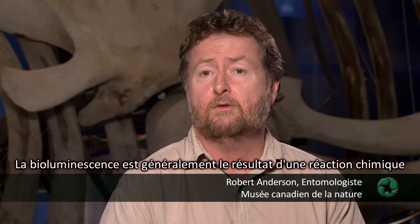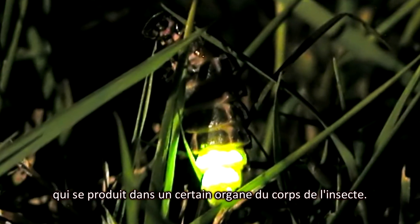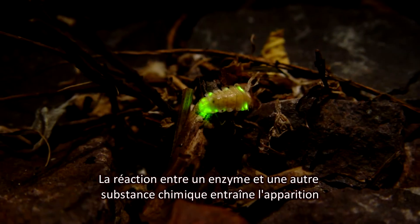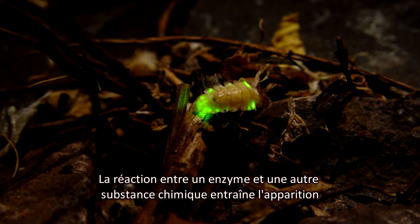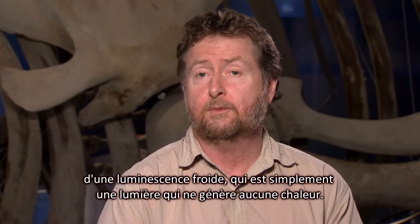Bioluminescence works usually through a chemical reaction that takes place within a particular organ within an insect's body. There's a reaction between an enzyme and another chemical which causes a cold light to appear, which is simply a light that doesn't generate any heat when it's produced.